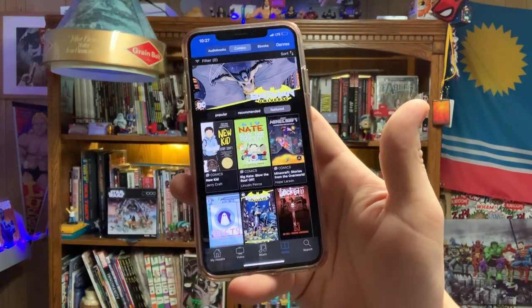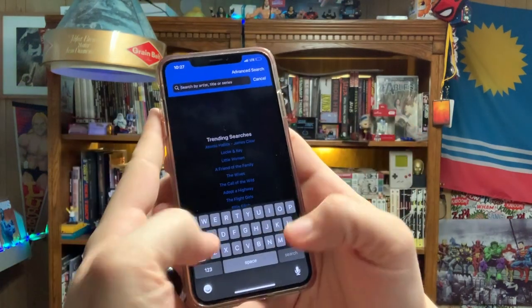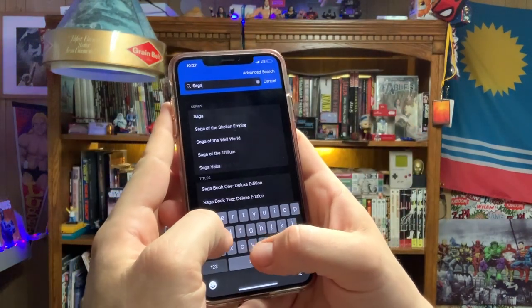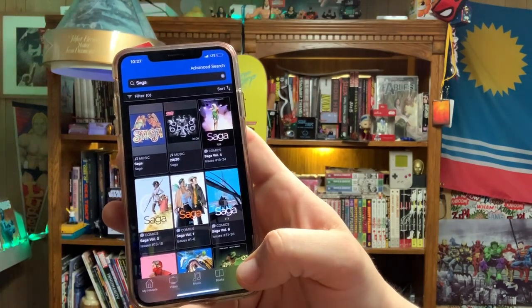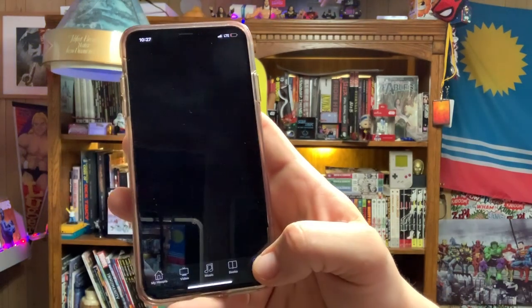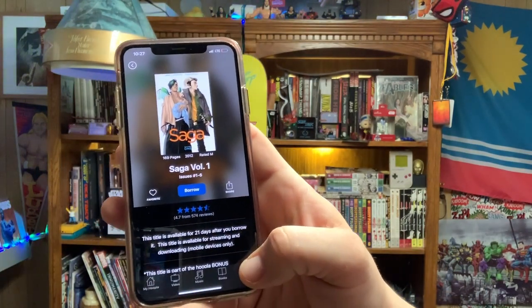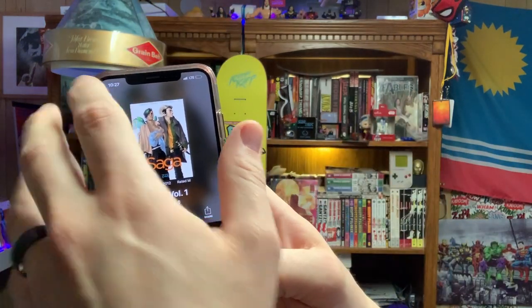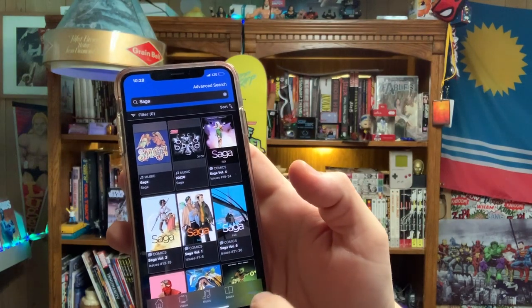Now for all you Superconners, I would suggest going straight into search. The first one you should read is Saga. Saga is one of my favorite comic books. Saga Volume One — we'll click on it. You go right here and go to Borrow. I'm not going to do it because I don't want to waste mine, and I've already read it and already own it. But that's my suggestion — this is how it works.